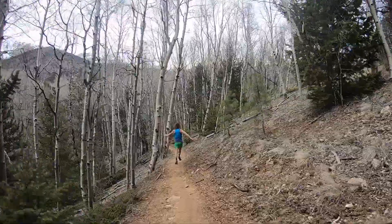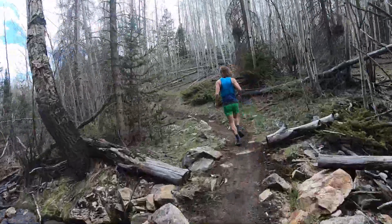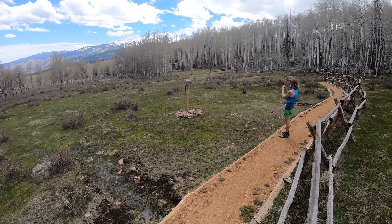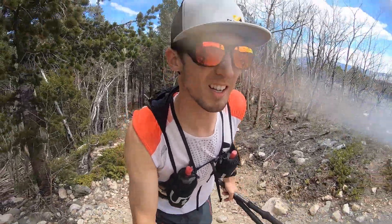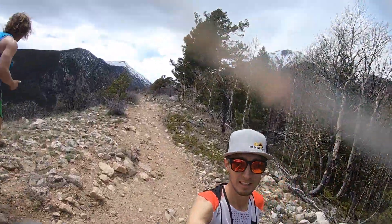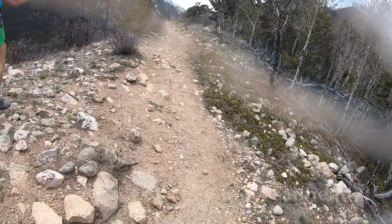This is awesome. Just dropped my camera — of course. Showered the lines. What? Oh my God.